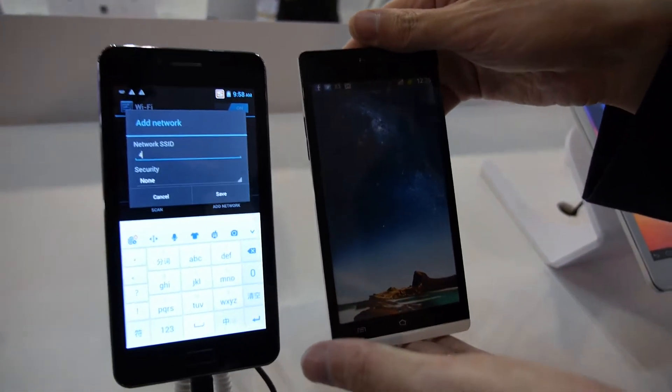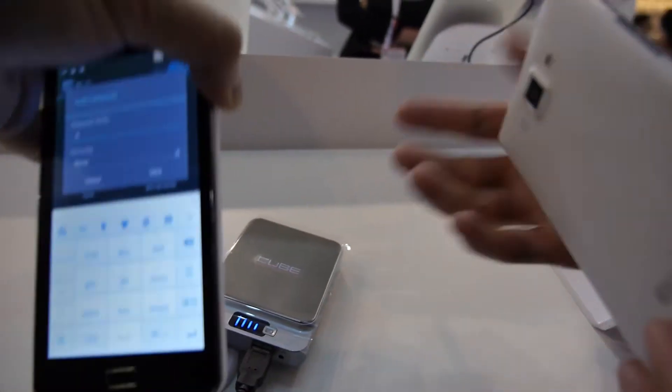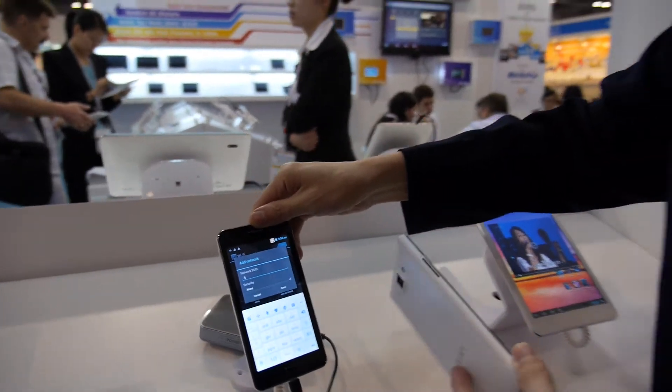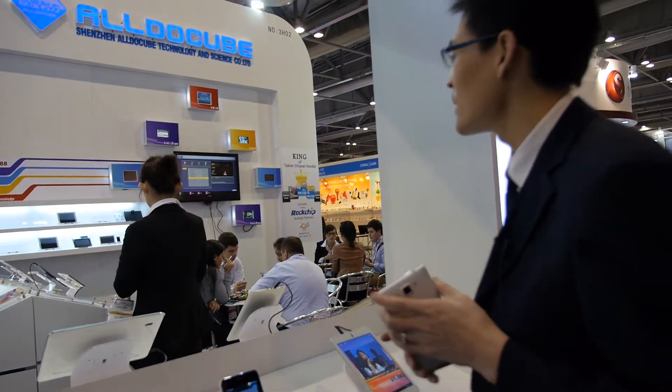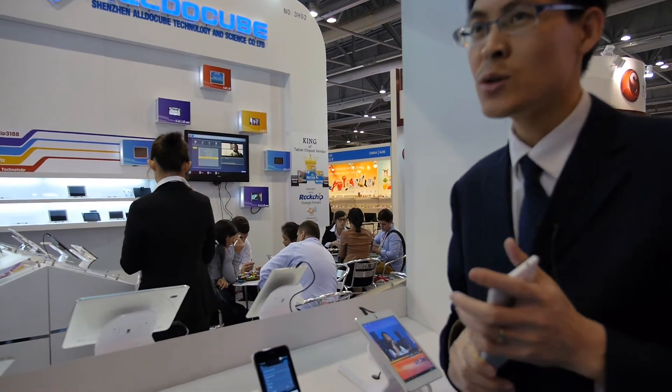So it's actually the same design or not really? Different design, little bit different, but same size screen. So 5.3 — which resolution? 960 x 540.